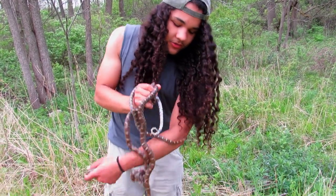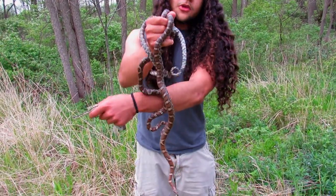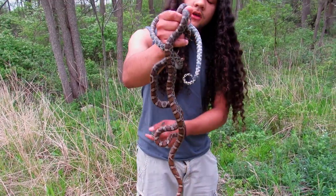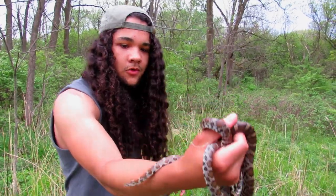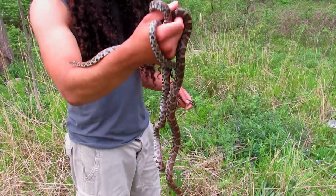When they're young they'll be real red, and then their colors kind of fade as they get older, like this. Yeah, gorgeous snakes, man — until next time, I'll see you later.